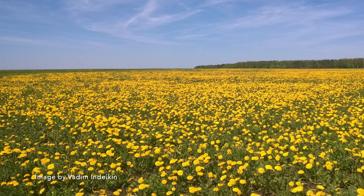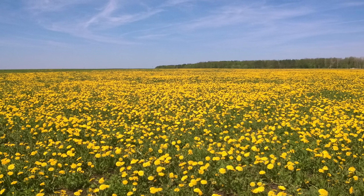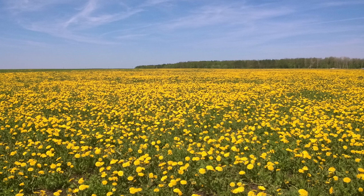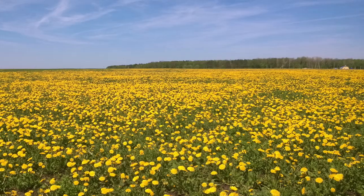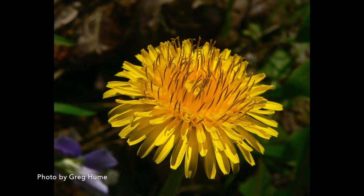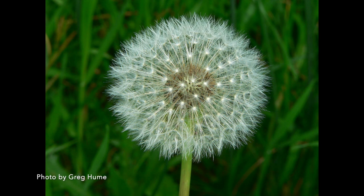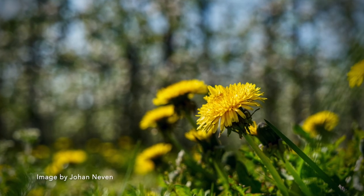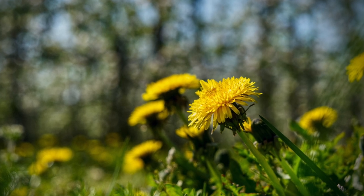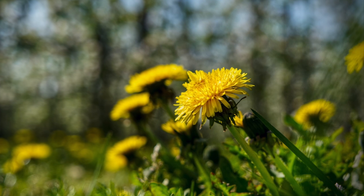Have you ever seen bright yellow flowers pop up and grow in your yard? Those yellow flowers are called dandelions. Many people think those yellow flowers are weeds. In fact, dandelions are plants with bright yellow blossoms that turn into round fluffy seed heads. Dandelions are small plants that grow low down to the ground, and they have green leaves that are pokey and jagged.